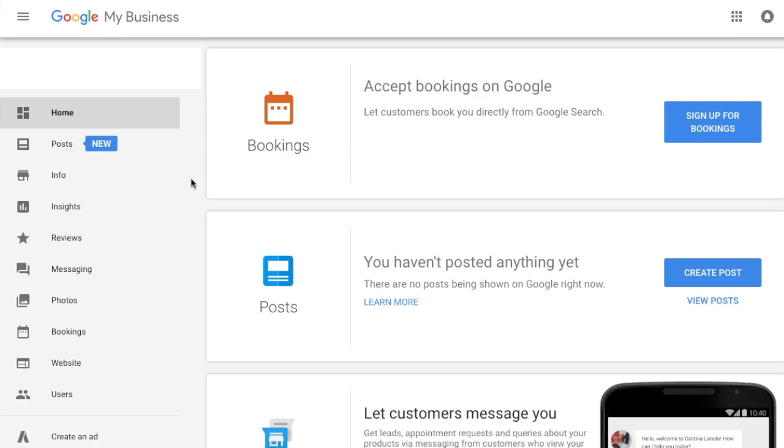Now that you've created your Google My Business listing, you are going to have access to the dashboard. This right here is our dashboard — I'm currently viewing a client's Google My Business listing, so I'll keep the detailed information confidential. I wanted to log in to give you an overview of the functionality and features you'd have access to once you create a listing. Google is rolling out a lot of new features, and the first one is accepting bookings. If you are a service-based business — maybe a hotel, a tour company, or a company that takes bookings — this is new functionality you could take advantage of.